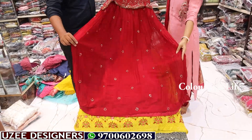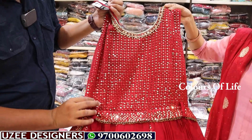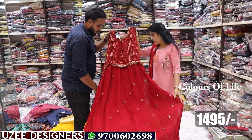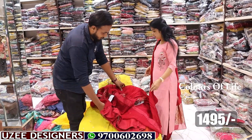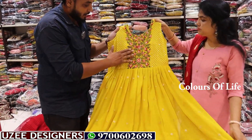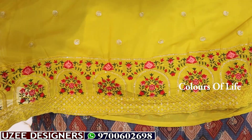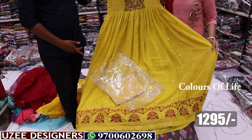Next is a long frock in Georgette fabric, belt model with sequence work all over. Thread work, separate belt, all-over thread sequence combination. Front side only, with legging and dupatta. Price 1495 rupees only — single color. Next is a yellow long frock with heavy embroidered work, all-over sequence thread work pattern and multi-color border work, with legging. Price just 1295 rupees.